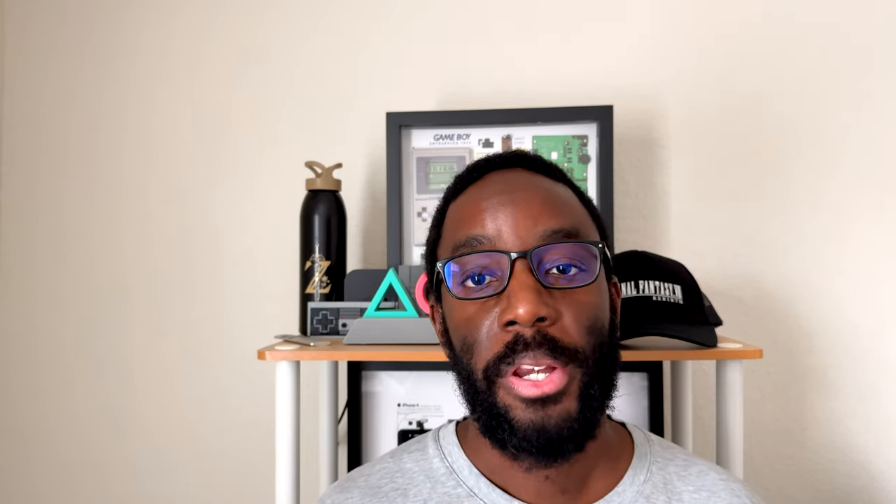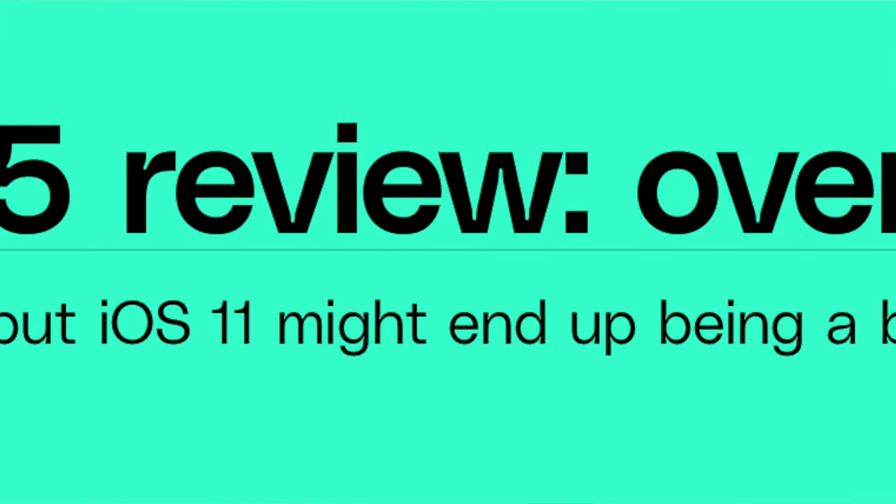This iPad Pro was released in 2017 and was announced at WWDC of that same year. At the time, it was considered one of the best iPads you could get.